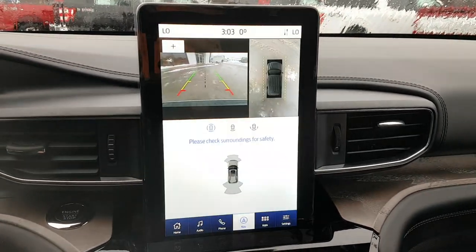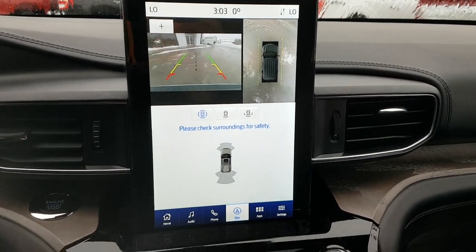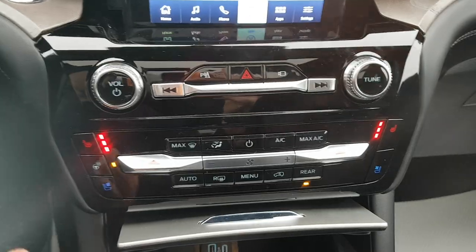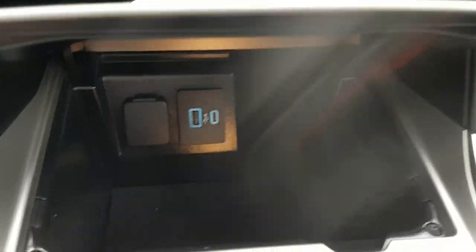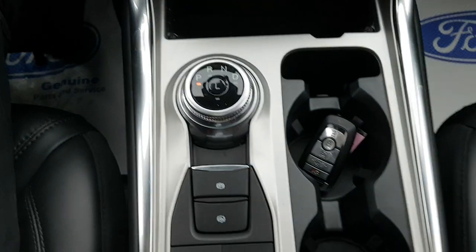Coming to the center, you have this beautiful vertical display. The vehicle has navigation, a backup camera, a 360-degree camera, and front and rear parking sensors. Coming down here you have media controls, hazards, heated and cooled seats, and a heated steering wheel, which is awesome.